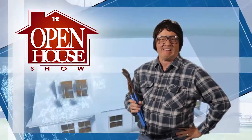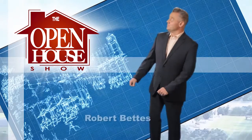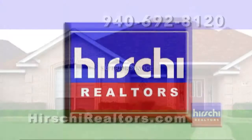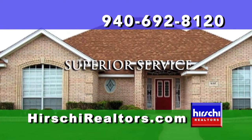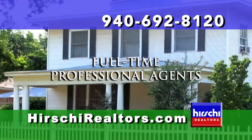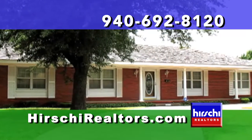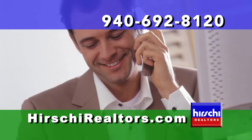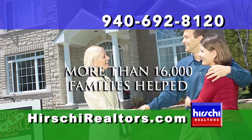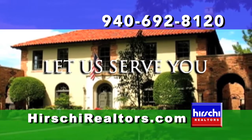Welcome to The Open House Show, the original real estate and entertainment home program with host Robert Fettis. Presented exclusively by Hershey Realtors, the Wichita Falls area's market-leading team since 1966. Our maximum listing exposure and professional marketing expertise bring about faster sales and the highest values for our sellers. Our vast market knowledge and skillful negotiating allow you to meet the needs of our most discerning home buyer. Whether you're moving up or scaling down, first-time buyer or empty nester, put the Hershey Realtors team to work for you.